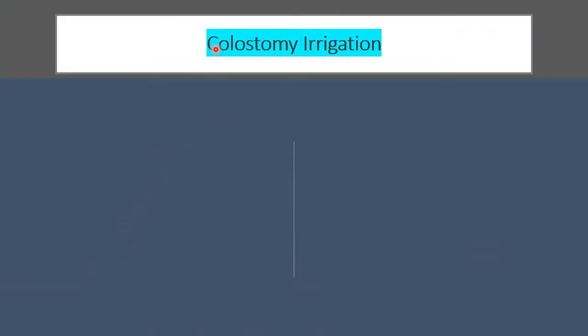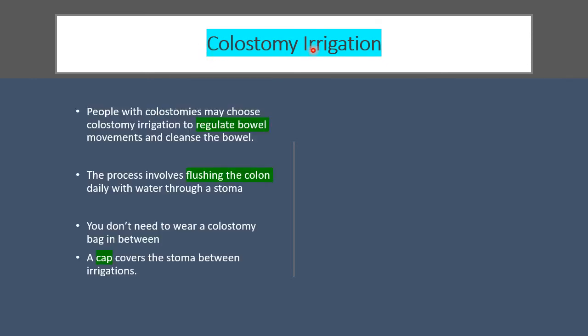Now we come to another important new development in the management of colostomy — colostomy irrigation. People with colostomies may choose colostomy irrigation to regulate their bowel movements and cleanse the bowel regularly at a fixed time each day. The process involves flushing the colon daily with water through the stoma so that you don't need to wear a colostomy bag all the time between flushings.